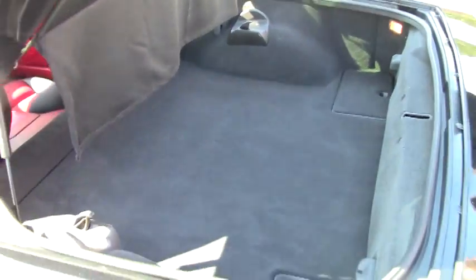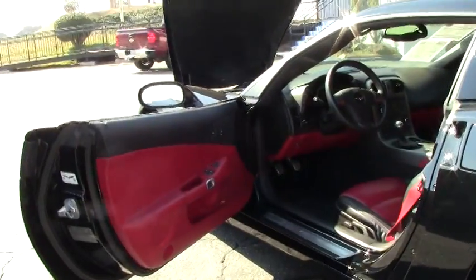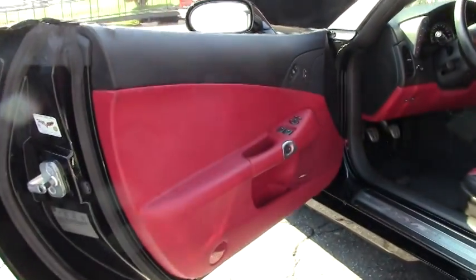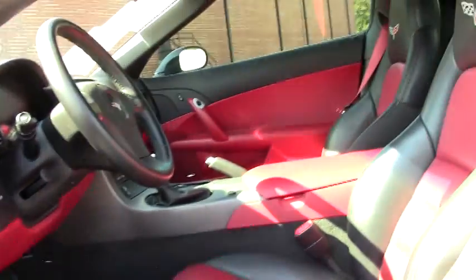You can see the carpeting in the back has been kept very well. And then, of course, that wonderful red interior, really making this car stand out.